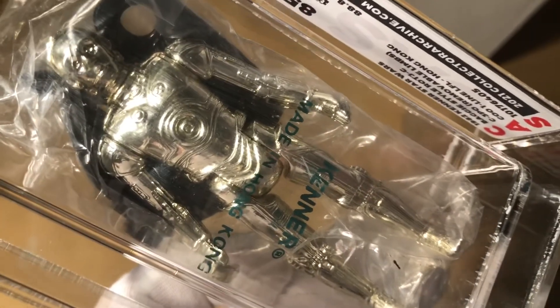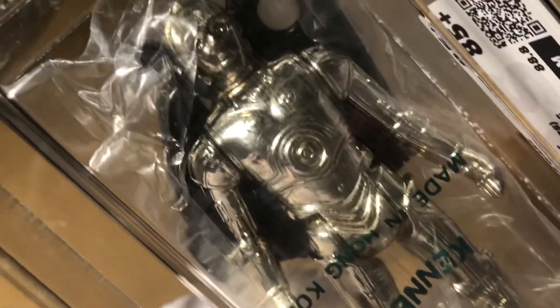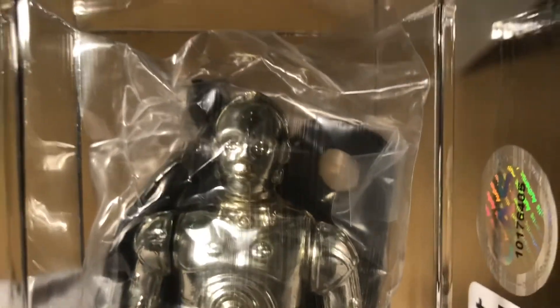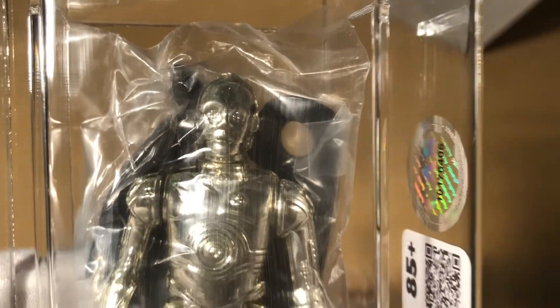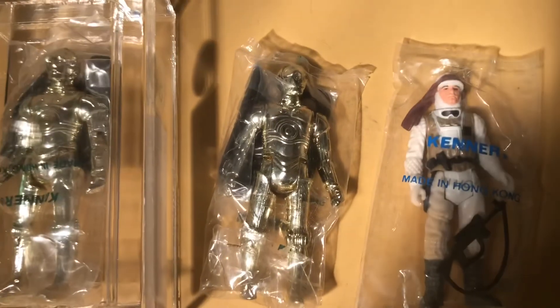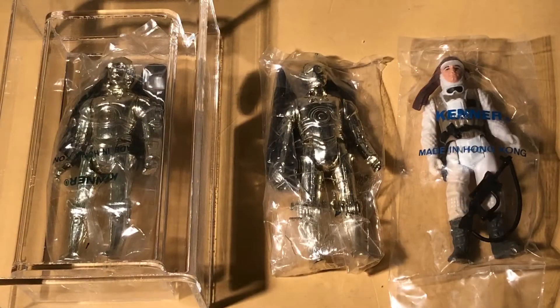He had so many of them — he obviously had a connection to Kenner somehow and had acquired all these baggy figures. It was truly amazing. The whole floor was just filled with vintage toy lines: Mego figures, Indiana Jones, a large-size Indiana Jones figure which I had never seen before in person — just whatever you can imagine filling an entire office floor with boxes of vintage toys.